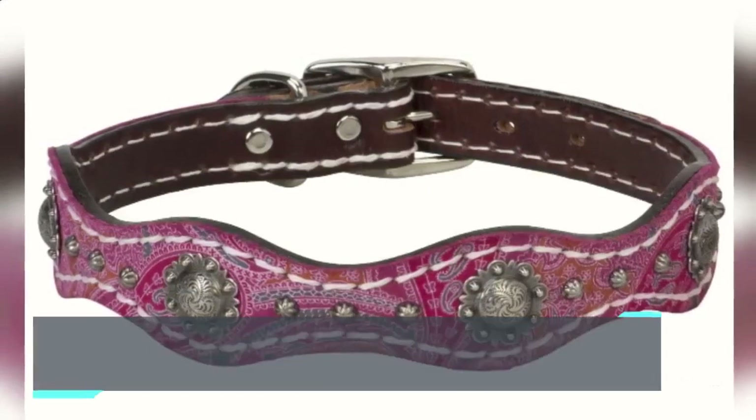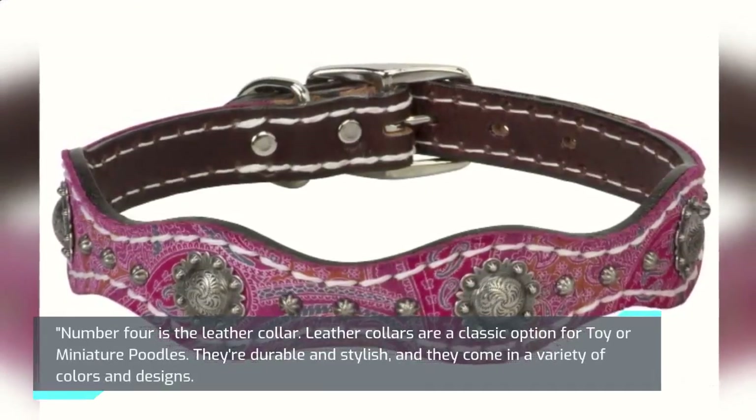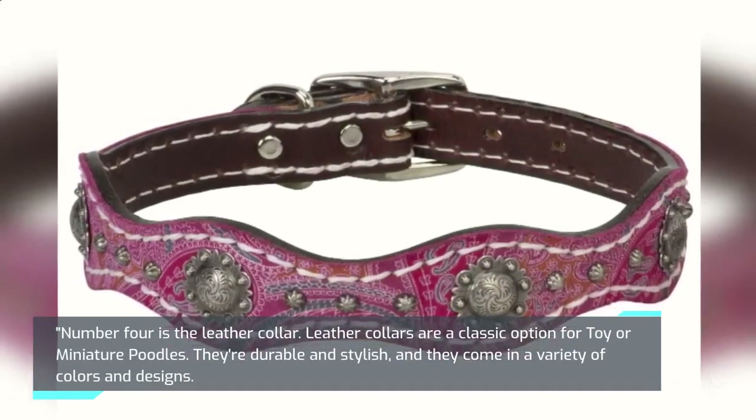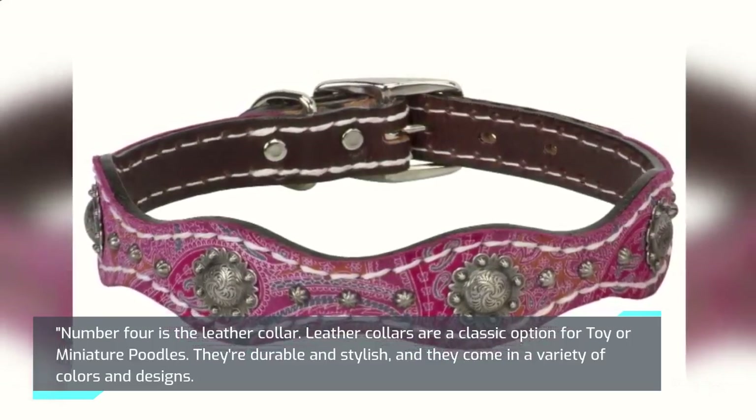Number 4 is the Leather Collar. Leather collars are a classic option for toy or miniature poodles. They're durable and stylish, and they come in a variety of colors and designs.